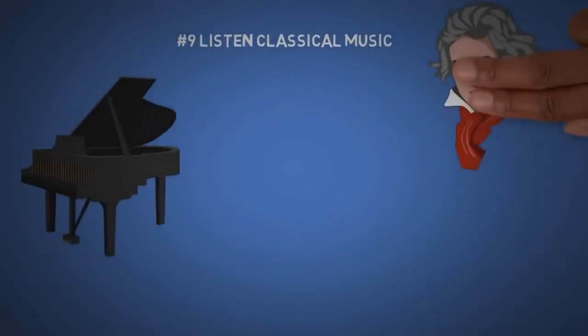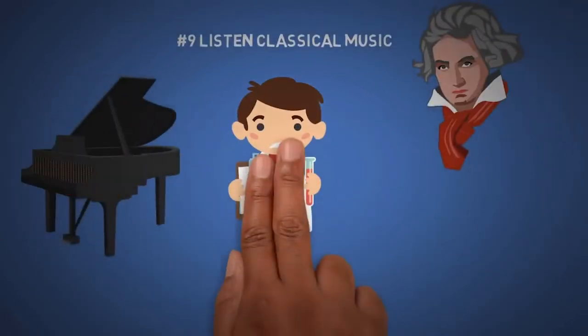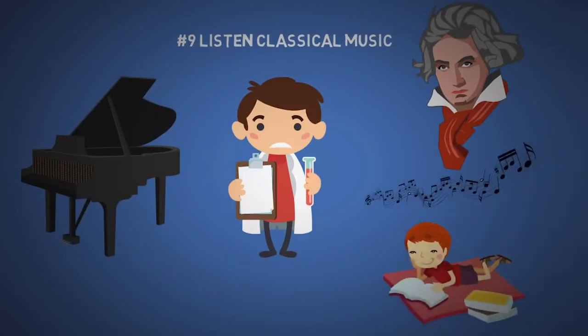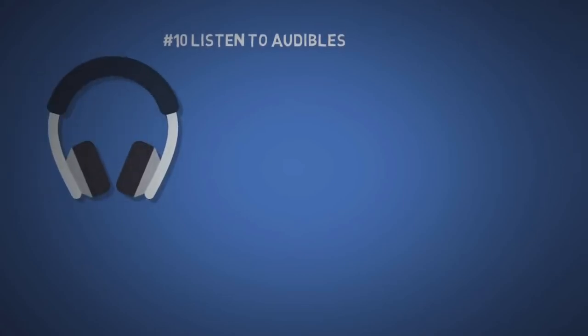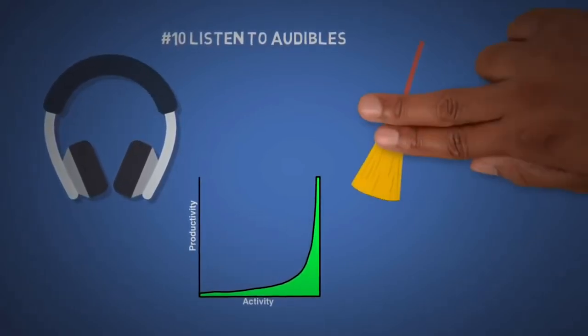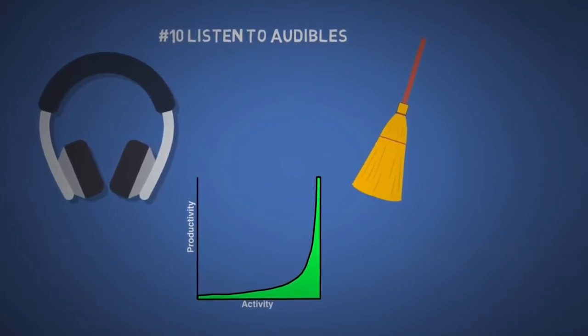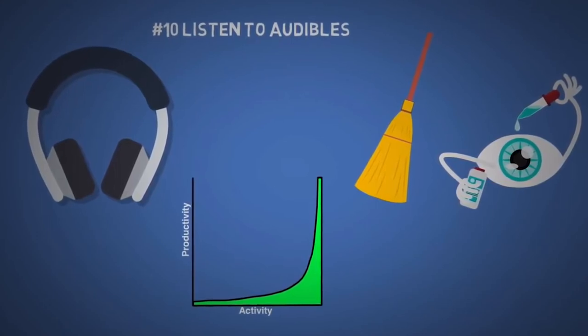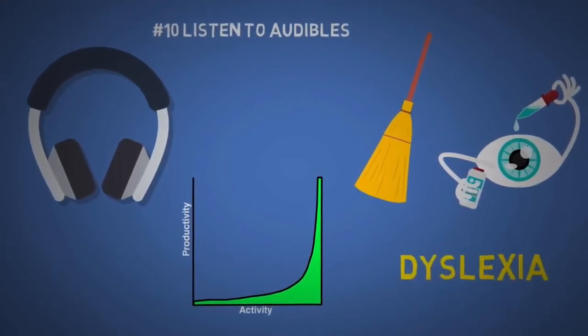The ninth tip is to listen to classical music. I don't know the exact science behind this, but there's research that shows that this type of music helps with reading. It doesn't work for everyone, but the only way to know is by trying it yourself. Next is to listen to audiobooks. This can increase your productivity as you can do boring chores and tasks and learn at the same time. Or sometimes your eyes just hurt from too much reading, and it can be a great alternative if you have a reading disability like dyslexia.